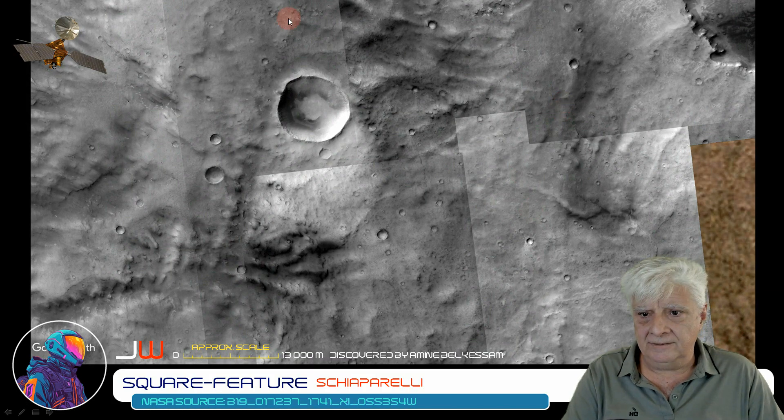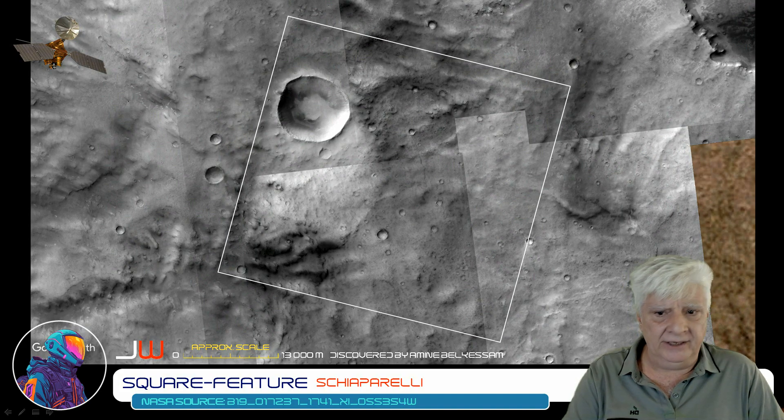Here's a closer look. You can see the right angles, a highly eroded outline, and it's partially covered in sand. You can also see the outer wall outlined.